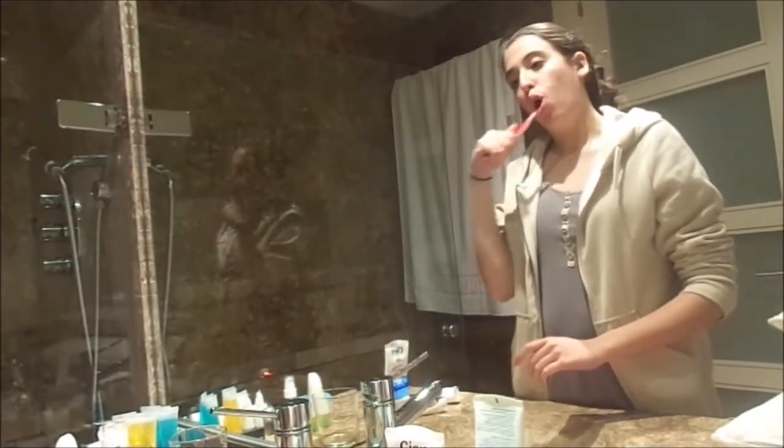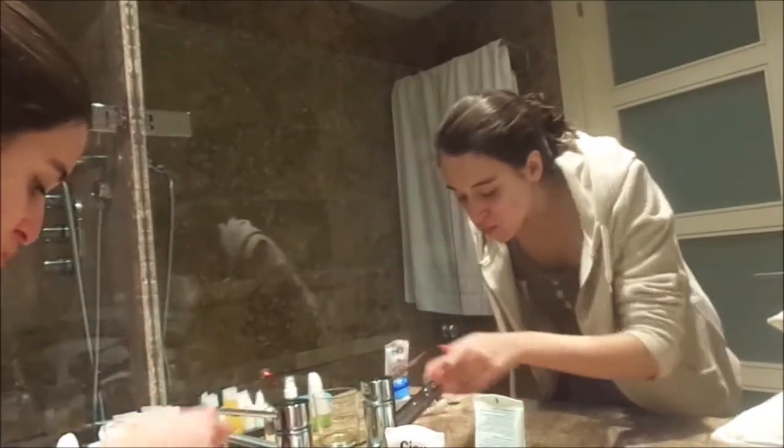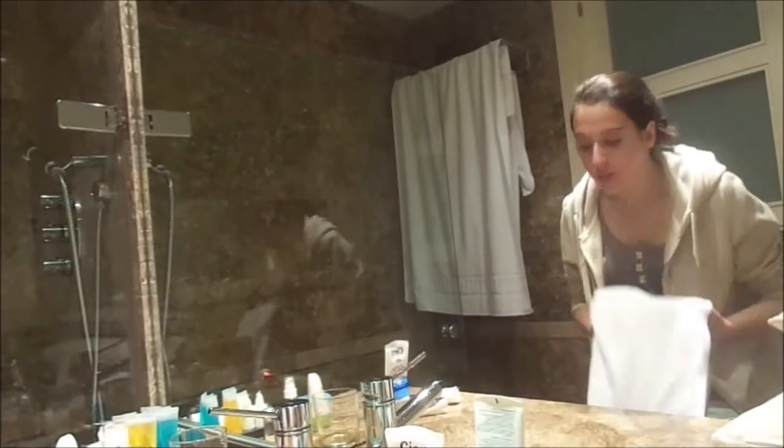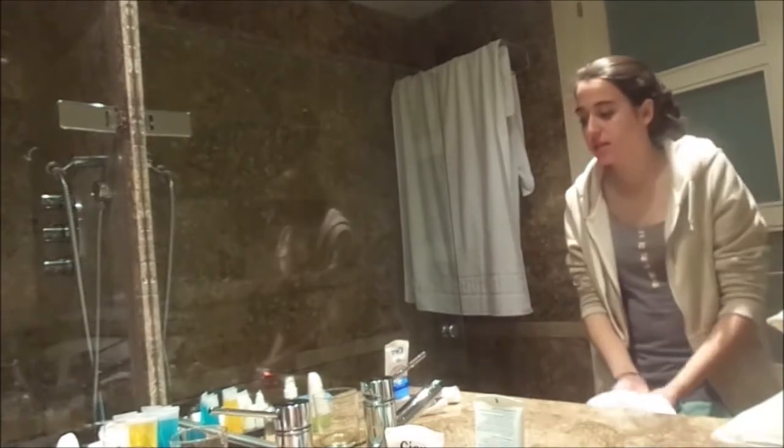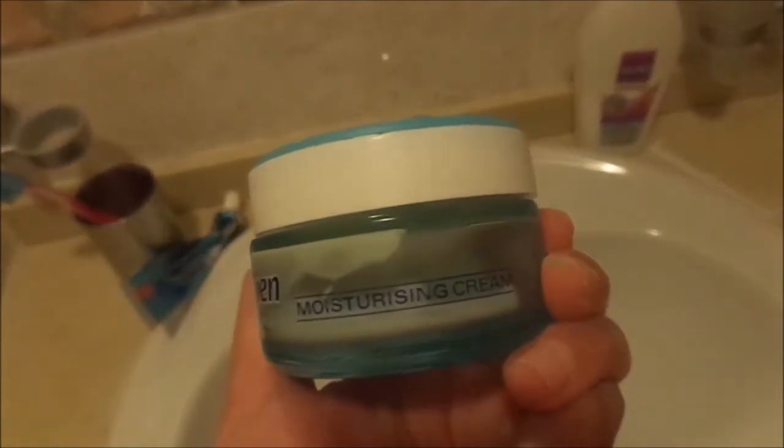Then I just brush my teeth — this is really self-explanatory and I usually just use any toothpaste I have around my house. After that I put on my famous rider from CN all over my face.